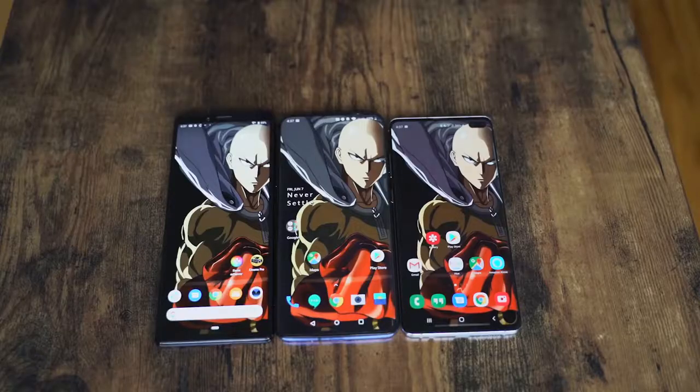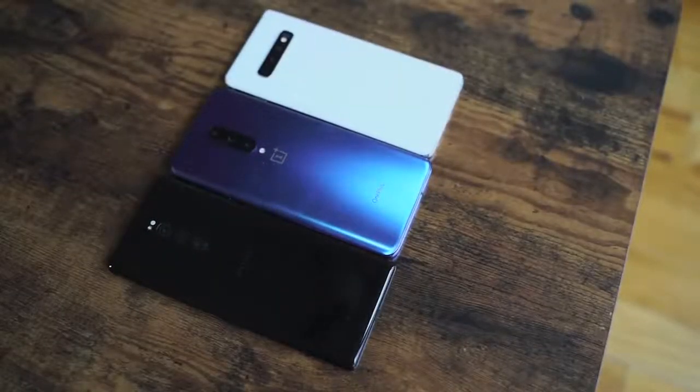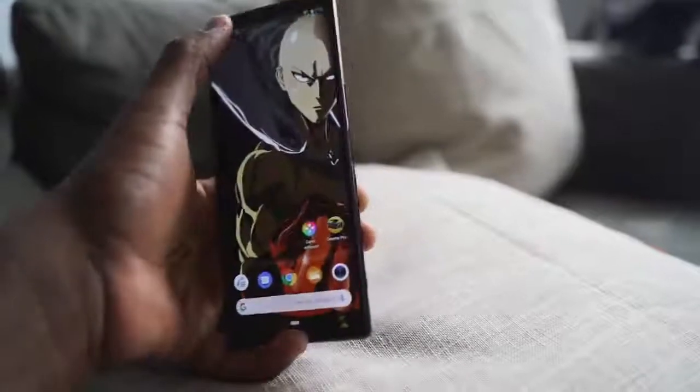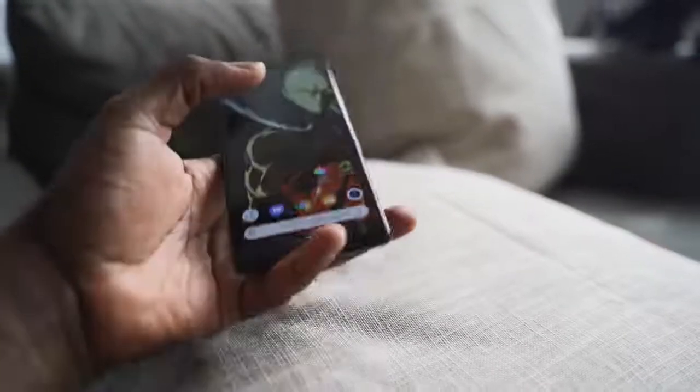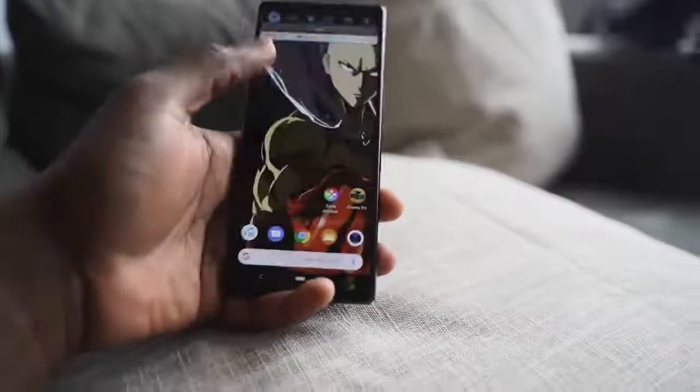When you look at it side by side with devices like the Galaxy S10+ and the OnePlus 7 Pro, you can see it's slightly taller than the OnePlus 7 Pro and also slimmer than both devices together. You can see how thin it is, which brings something quite interesting — it's a little bit difficult to get to the top of the device while you're using it if you're trying to navigate across.